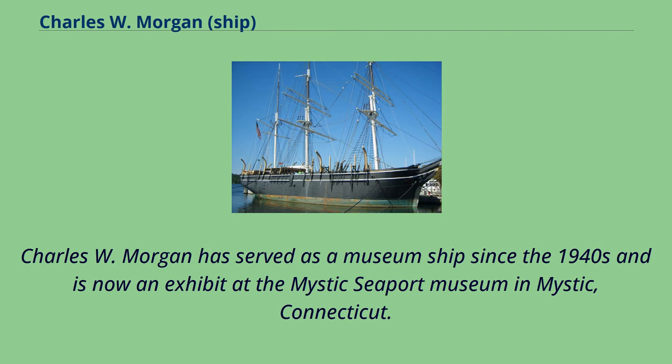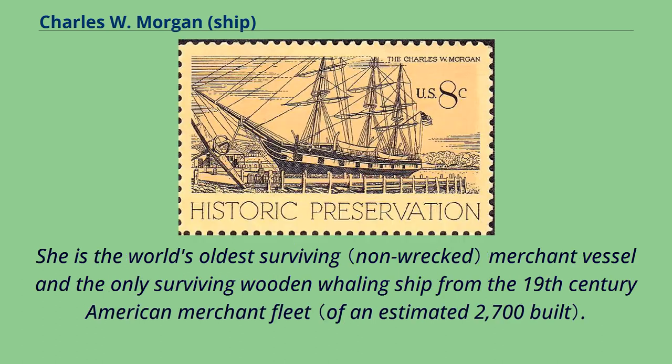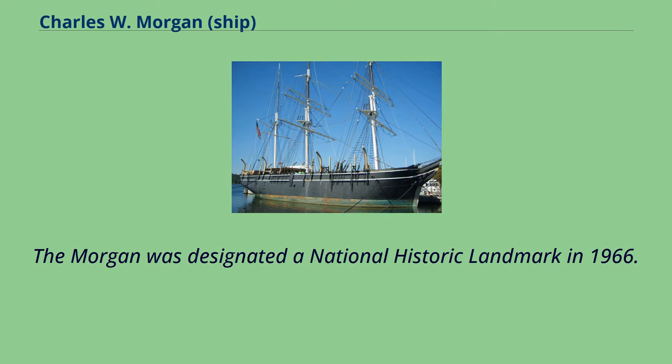Charles W. Morgan has served as a museum ship since the 1940s and is now an exhibit at the Mystic Seaport Museum in Mystic, Connecticut. She is the world's oldest surviving merchant vessel and the only surviving wooden whaling ship from the 19th-century American merchant fleet. The Morgan was designated a National Historic Landmark in 1966.